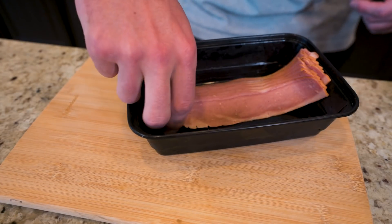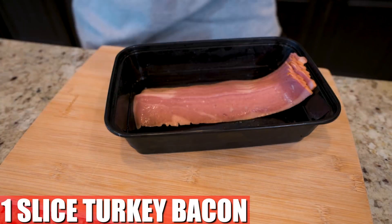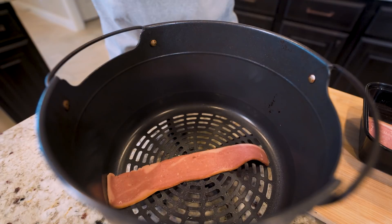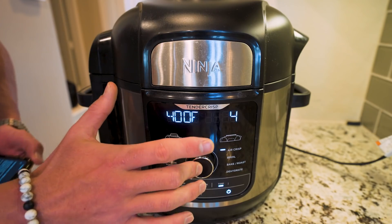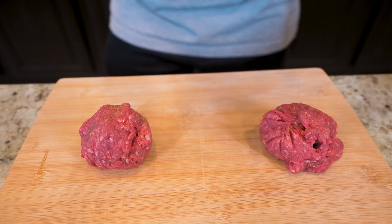While that's toasting, I'm going to get my bacon ready. So I'm going to take a slice of turkey bacon. And in order to give it a quick crisp, I'm just going to toss it in my air fryer basket. Then I'll just air fry it at 400 degrees for about four to five minutes until it crisps up. And now we will move on to the patties.